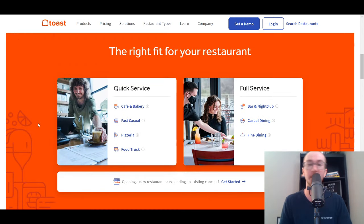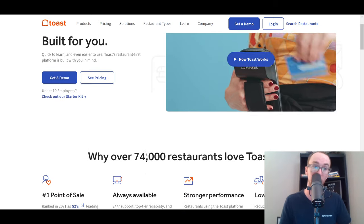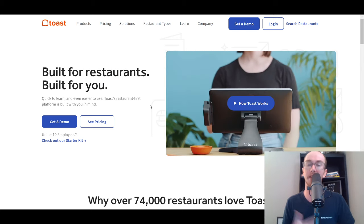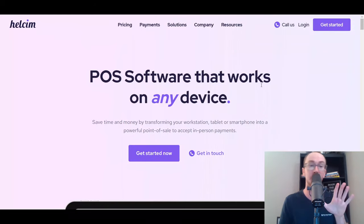Toast is really designed for all types of restaurants, whether you're quick service, a cafe, brewery, fast casual, pizzeria, food truck, bar and nightclub, casual dining, or fine dining. Definitely worth taking a look into for restaurants. Toast is a really solid platform overall for restaurant point-of-sale systems.